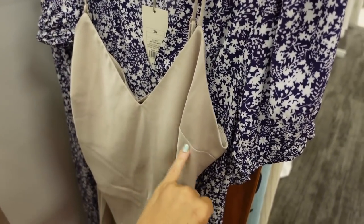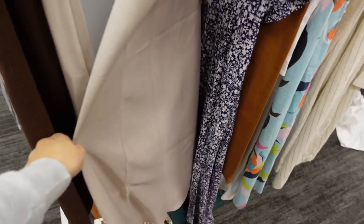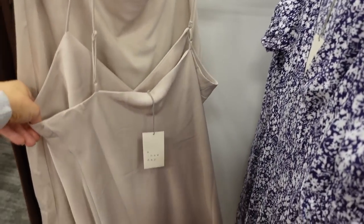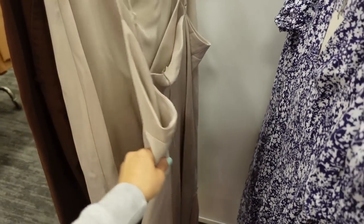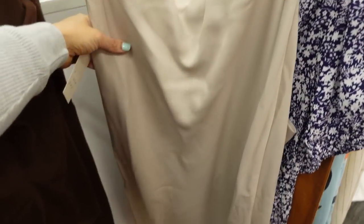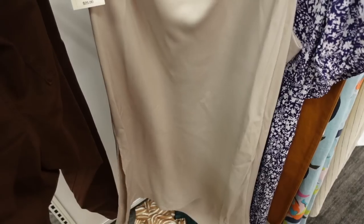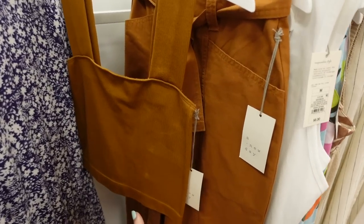The slip dress has seam detailing under the arm and a flowy fit to the bottom with a slit on the side; the back is squared. I think this is online only, but they do have a skirt in that same print in store. The skirt has an elastic waistband, the same kind of slit and flowy fit, and these are $25.